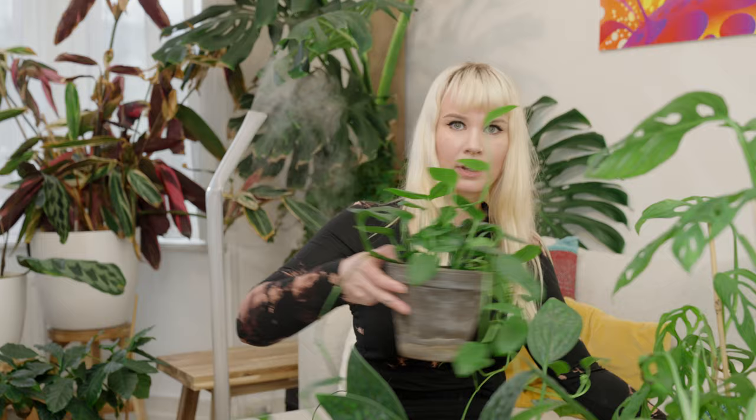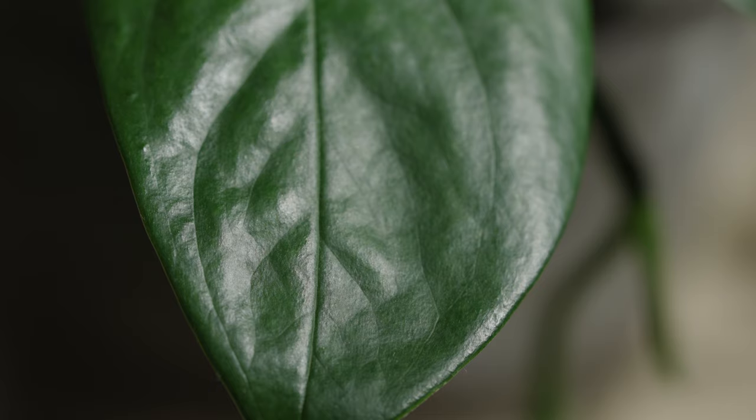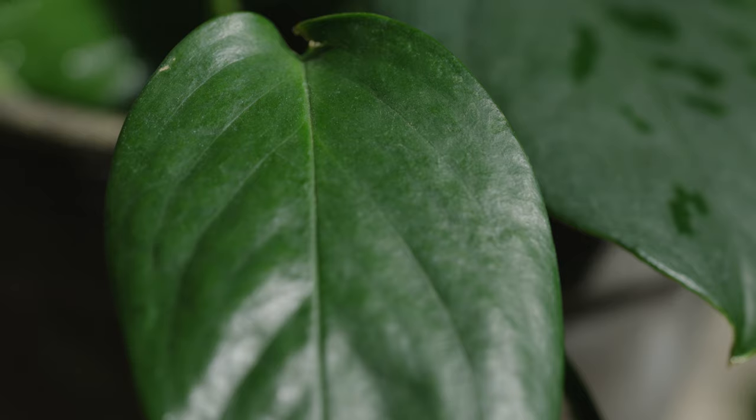A really good example of this is one of the monsteras we have in our collection — this one. The tag says monstera Friedrich-Stalii or something like that. I've heard it was an old name for adansonii, but it clearly doesn't look like an adansonii to me. I've also heard people saying it's similar to a lechleriana, but I'm not sure. We've had this a couple of months, bought it last year in spring. It's been growing very happily and I'm thinking of putting it on a pole, since most monsteras like to climb.